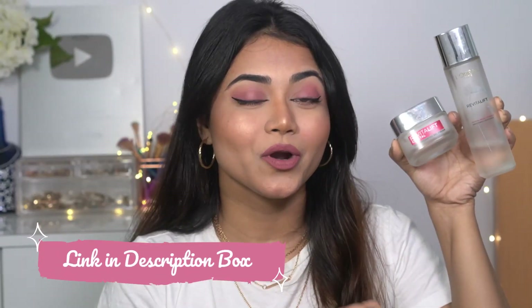I'll put links to both products in the description box for you to check out. Do try this product and let me know in the comment section below! That's it for today's video — I hope you enjoyed it. I'll see you guys in my next one. Till then, bye, take care, and I love you all!